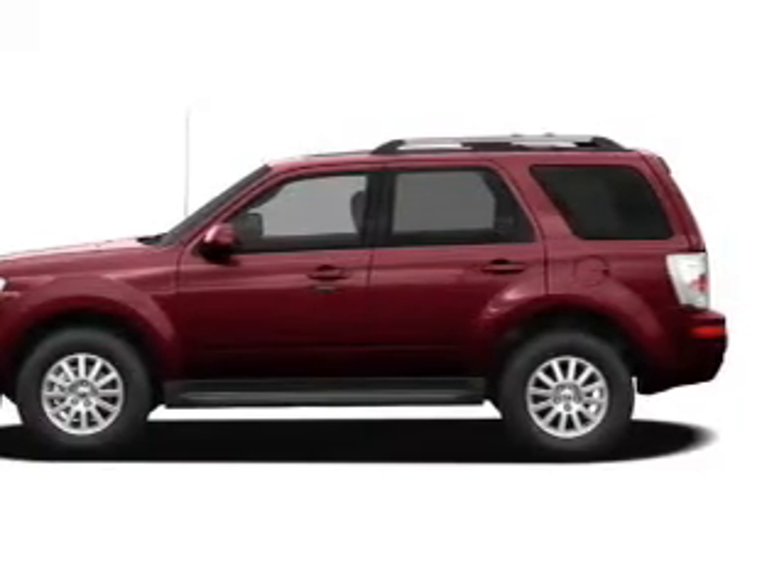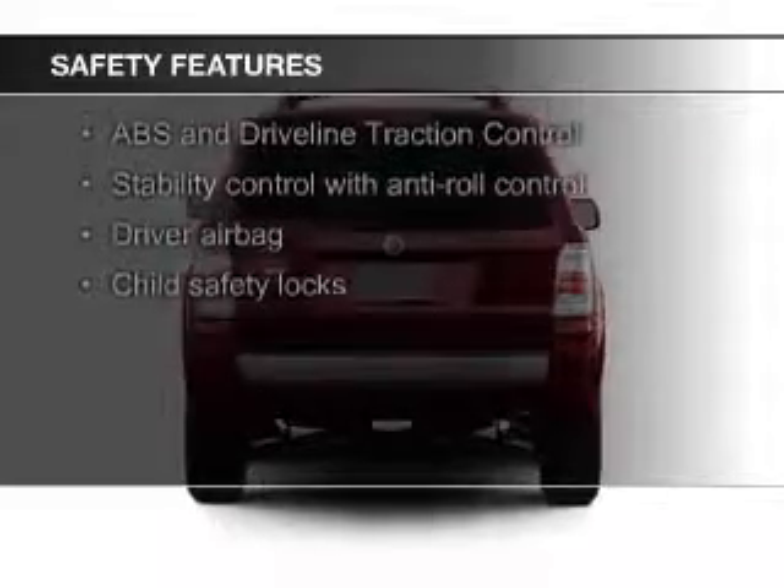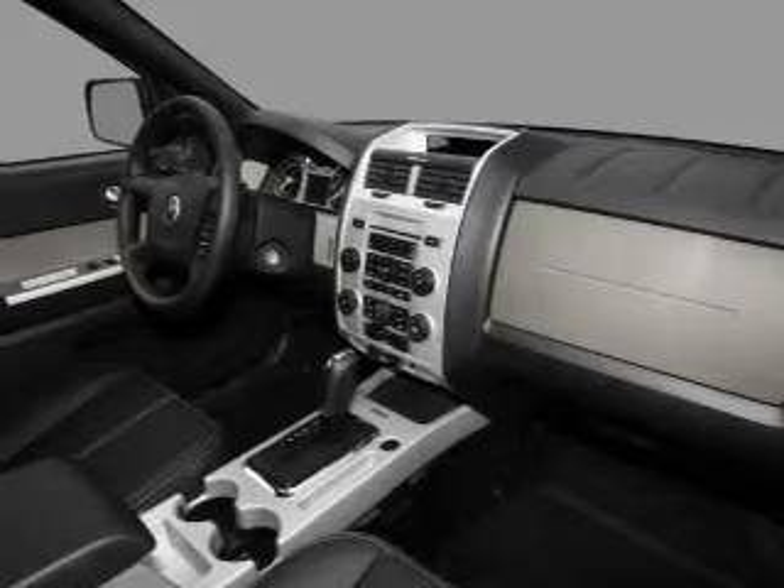Roof rails. Safety was made a priority with these features: fog lights, curtain head airbags, side airbags, independent suspension, traction control, and stability control.